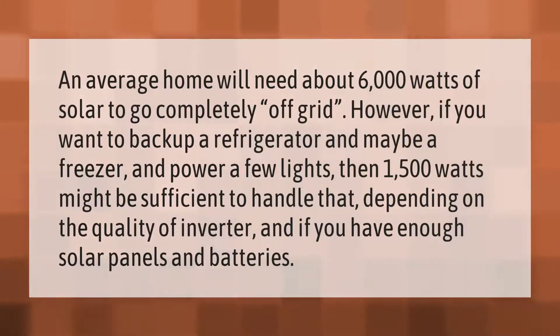An average home will need about 6000 watts of solar to go completely off-grid. However, if you want to back up a refrigerator and maybe a freezer and power a few lights, then 1500 watts might be sufficient to handle that, depending on the quality of inverter and whether you have enough solar panels and batteries.